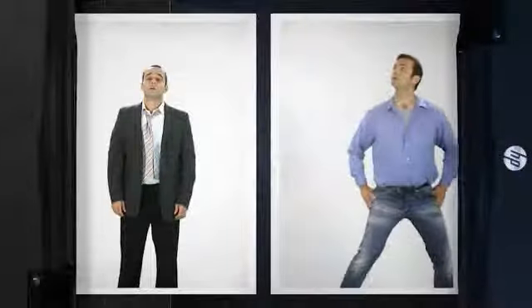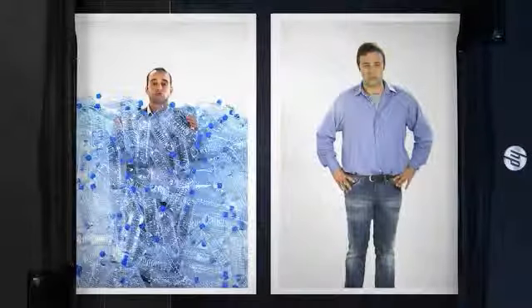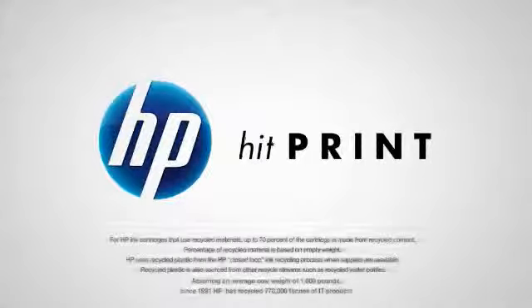Charlie didn't think that this was important. Trust original HP inks. Can you really afford not to?